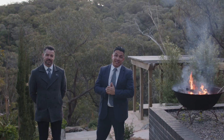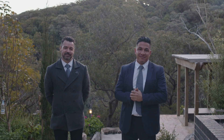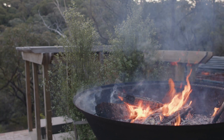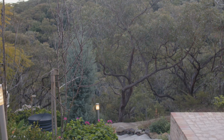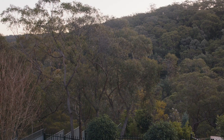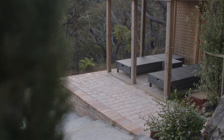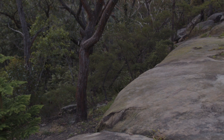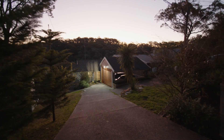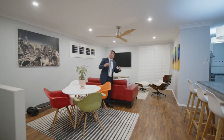Today we have the privilege of presenting this truly majestic property. Welcome to 29 Chapman Avenue in Linden. The home is loved and offers so much comfort.